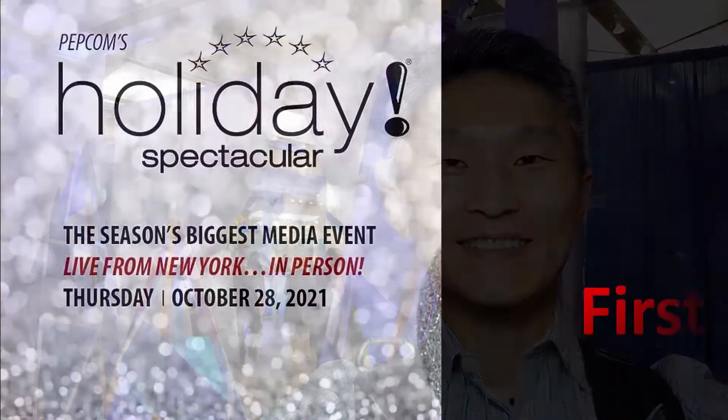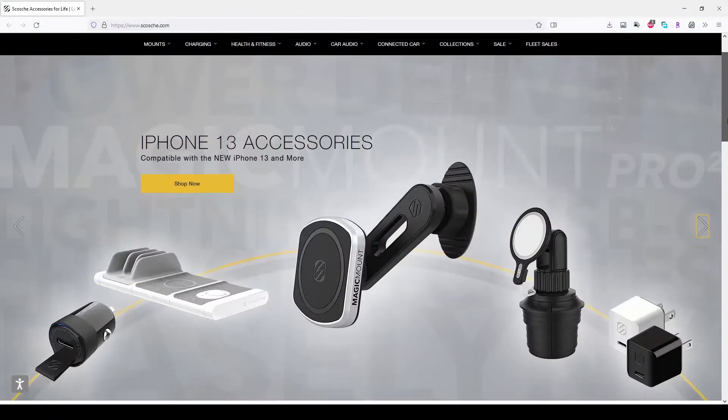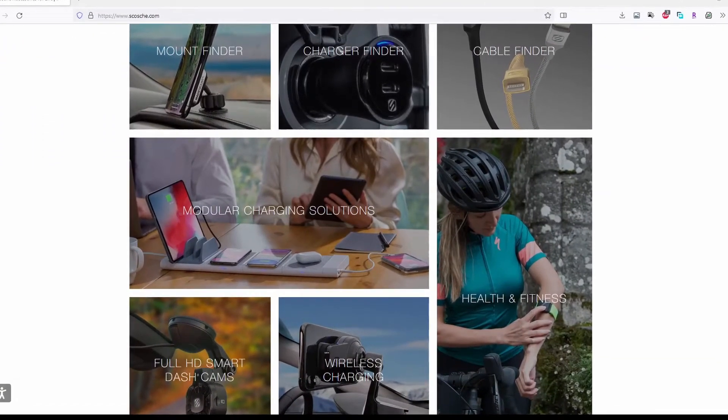I'm Young Jeon at a live event at PEPCOM 2021. Scosche is an accessory product company — accessories for life. The founders of Scosche are automobile enthusiasts, and they design products not only for homes, but also specifically as it relates to automobiles in a lot of cases.